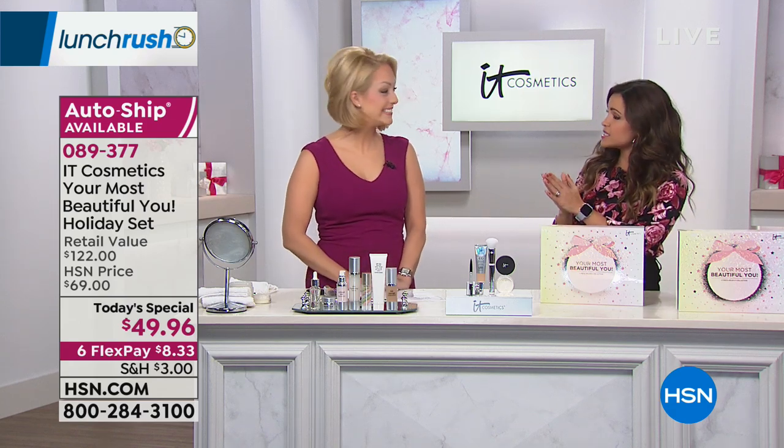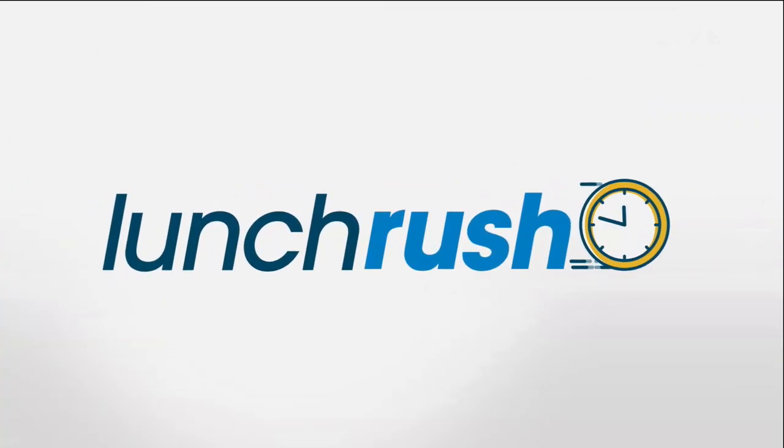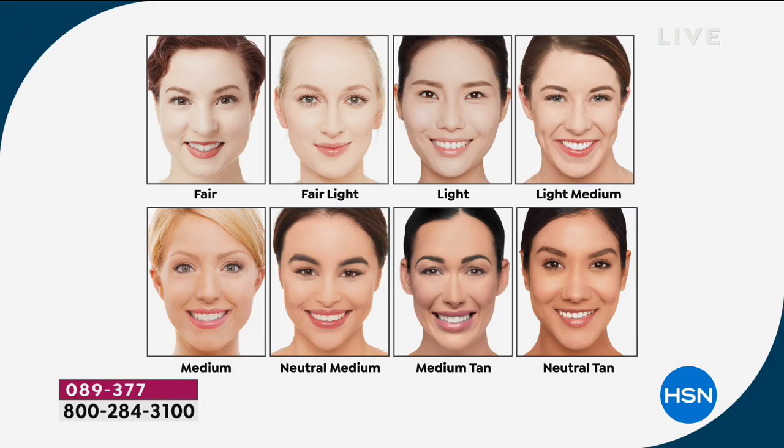We started with 12 shades; we have 10 now, but they're so forgiving — it's color correcting, so you can go back and forth between shades. The fair is if you're really porcelain, ultra-fair. We have fair light if you've been between fair and light — that's the perfect shade for you. We have light if you have a light skin tone with a bit more warmth to it.